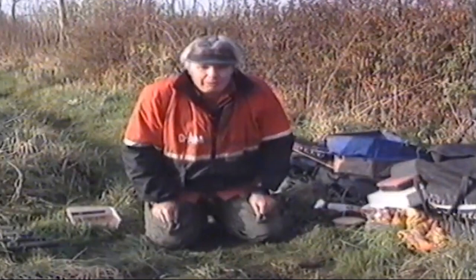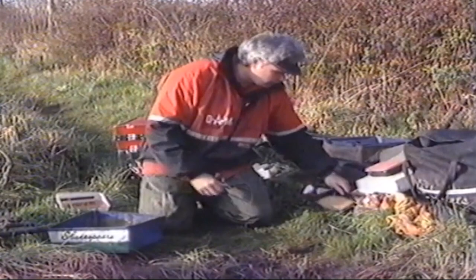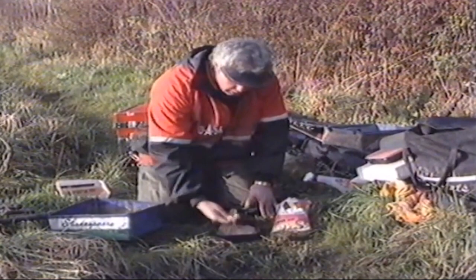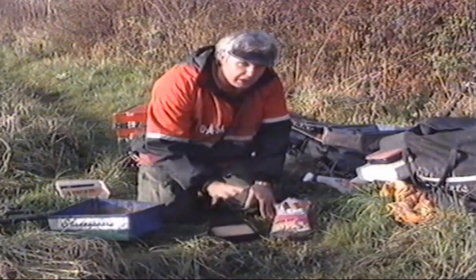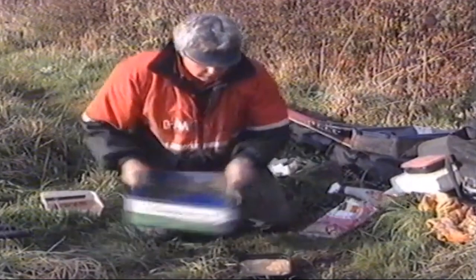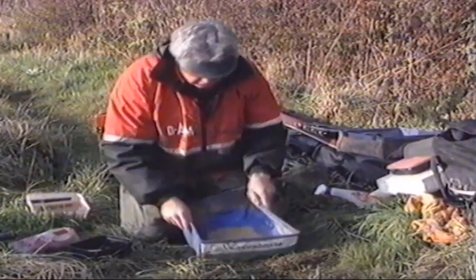Now let's get down to the subject of groundbait. The majority of our fishing today will use loose feeding the baits we've just seen, but initially we'll introduce some groundbait to the peg. I'm using standard brown breadcrumb — it's quite fine and very cheap; you can buy about half a gallon from your local tackle shop for around 50p. To improve the basic product I use Super Cup, manufactured in Holland by Van den Eynde, which adds a little bit of attraction to complement the brown groundbait. The mix is quite simple: the equivalent of a couple of cupfuls of breadcrumb and about a cupful or so of Super Cup.